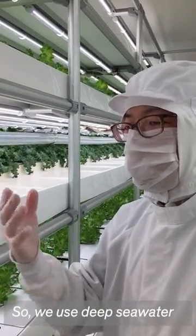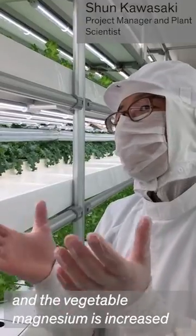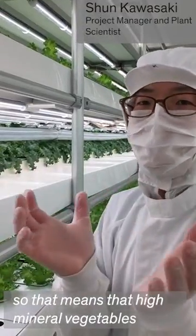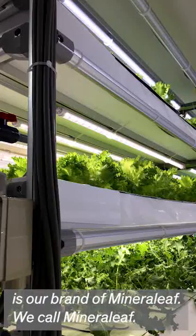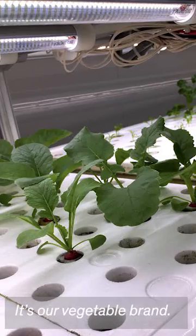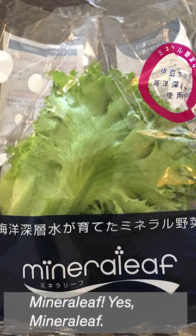We use deep sea water so vegetable magnesium is increased, meaning high-mineral vegetables. Our vegetable brand is called Mineral Leaf — it's our brand of high-mineral vegetables.